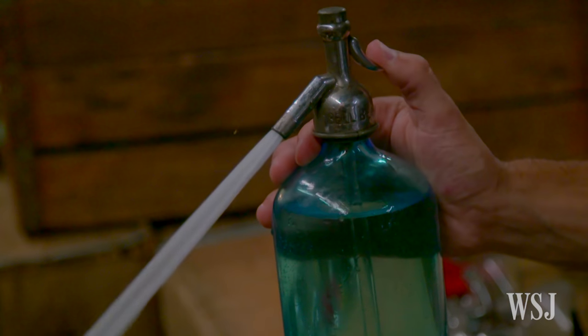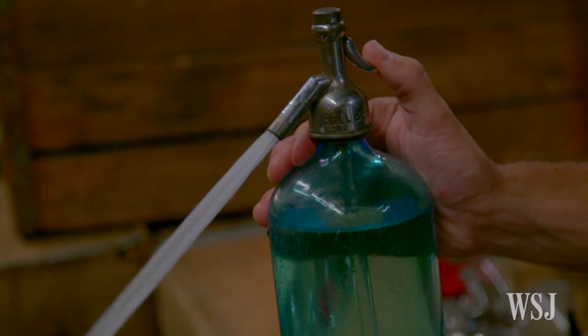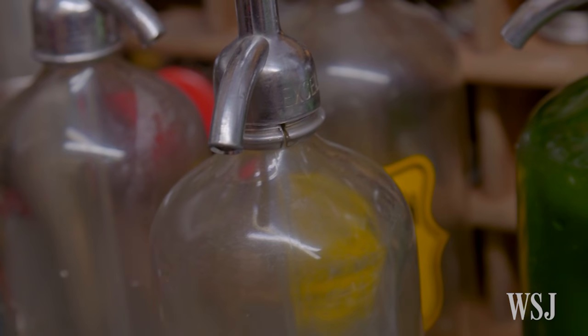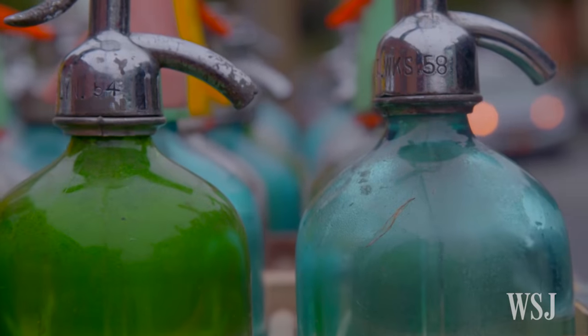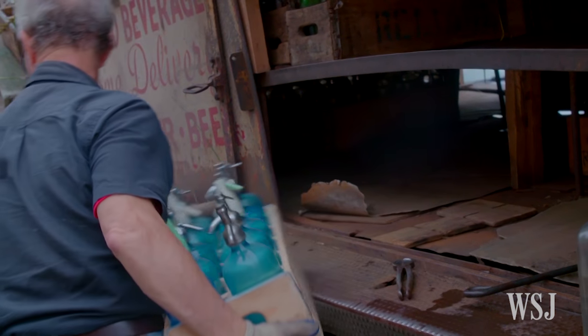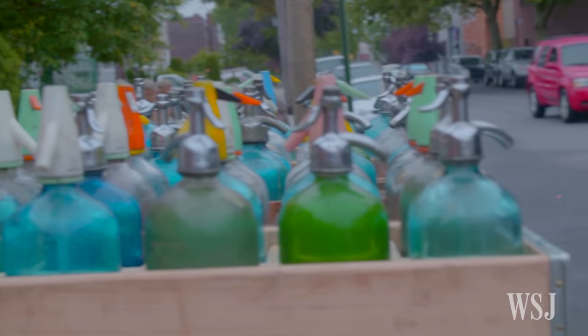There's a few reasons that people purchase our seltzer. One is for the aesthetics — the bottles look nicer. I think it's a more traditional seltzer. People used to get home delivery back in the day. People were getting milk delivered, they were getting seltzer delivered. It was just a typical — this is what you do in your house.